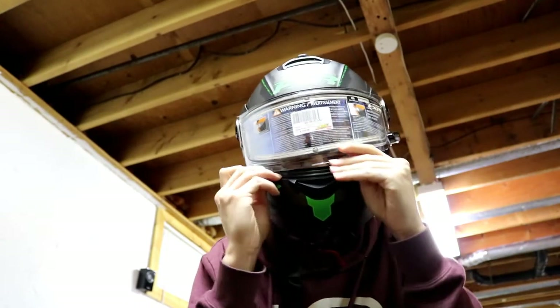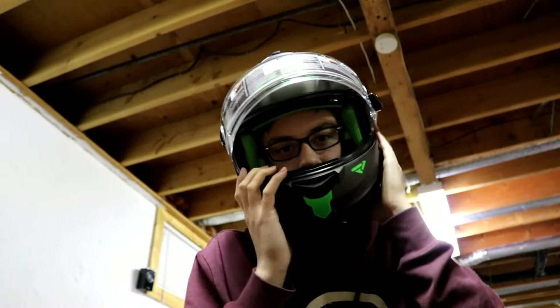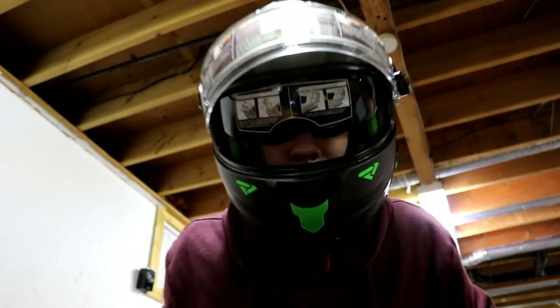It's a super nice helmet, fits really nicely. It's also got some pretty nice goggles built in — if that doesn't make you cool, I don't know what does. So that's my new snowmobiling helmet, and hopefully we'll get some good footage over the next couple months of winter and get lots of use out of it. Thanks for watching!